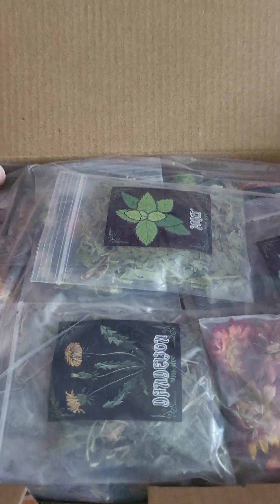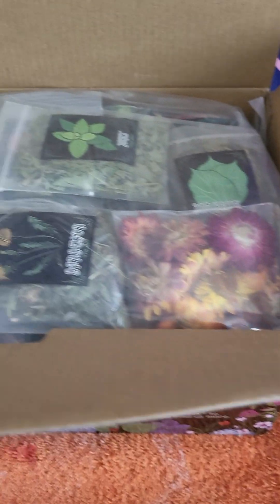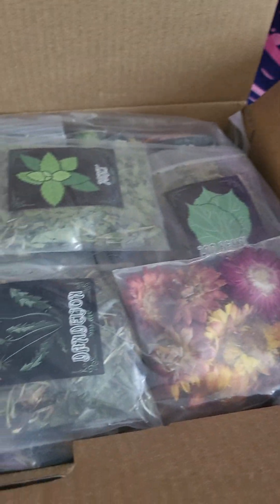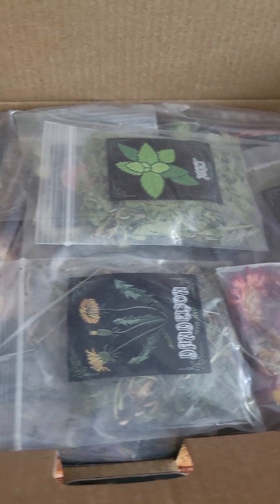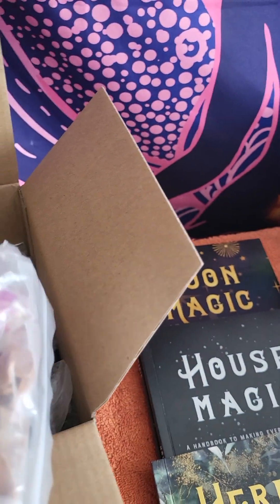Bear with me one second — my son is wanting something. Let mommy finish this video, please, and you can cry all you want. So this is all the herbs and stuff that they send you.